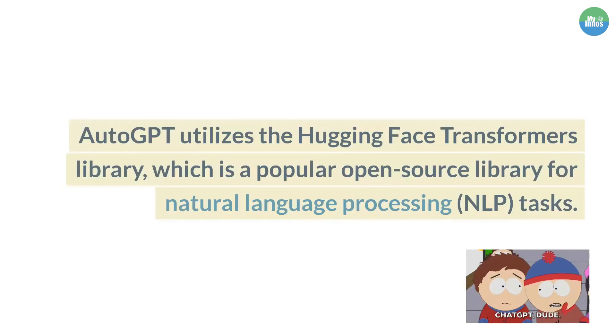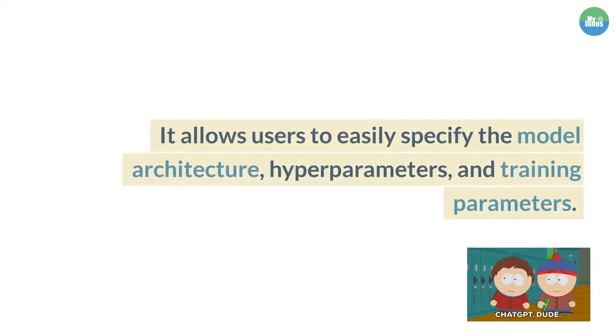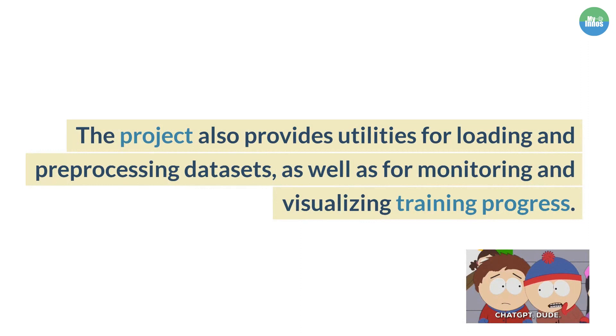AutoGPT utilizes the Hugging Face Transformers Library, which is a popular open-source library for natural language processing tasks. It allows users to easily specify the model architecture, hyperparameters, and training parameters. The project also provides utilities for loading and pre-processing datasets, as well as for monitoring and visualizing training progress.